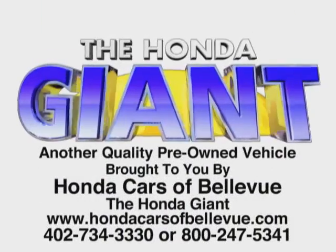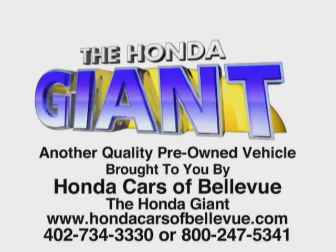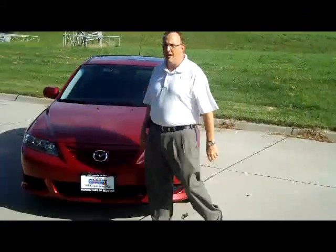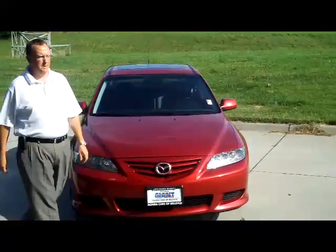Kelly here for the Heine Giant. I'm here to show you this 2004 Mazda Sport S model — it's a Mazda 6 Sport.